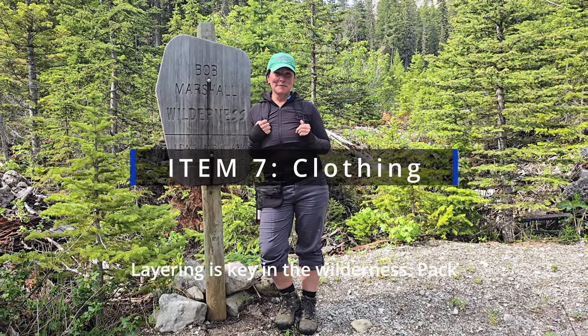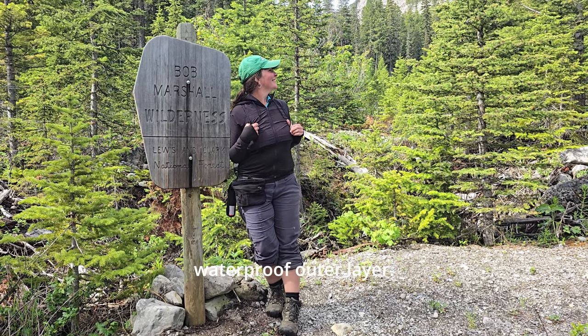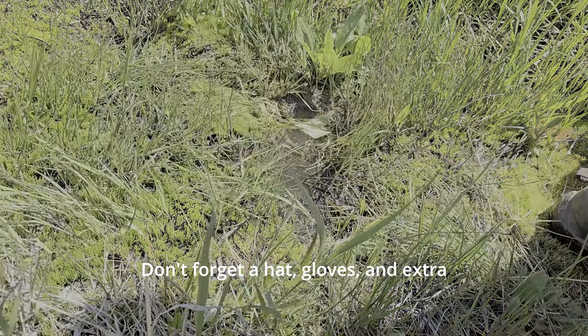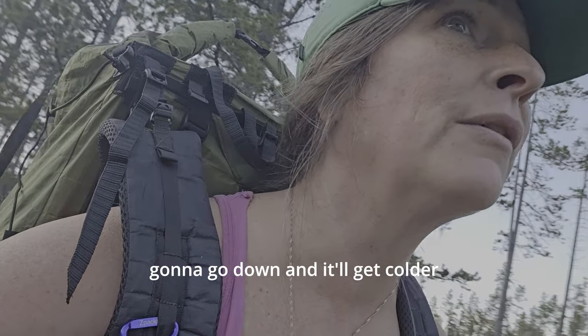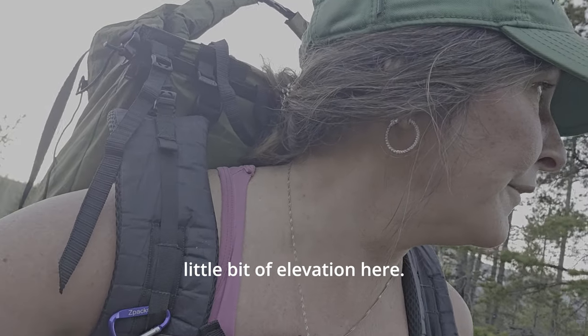Layering is key in the wilderness. Pack moisture-wicking base layers, an insulating mid-layer, and a waterproof outer layer. Don't forget a hat, gloves, and extra socks. The weather can change quickly, so be prepared for anything. It's getting a little chillier — the sun's going to go down and it'll get colder fast because I'm at a little bit of elevation here.